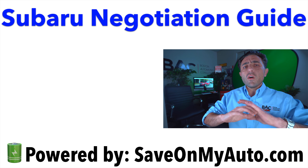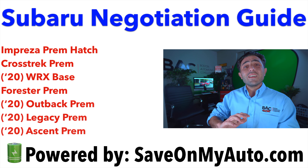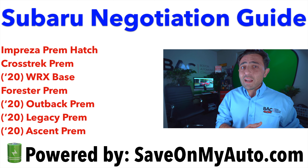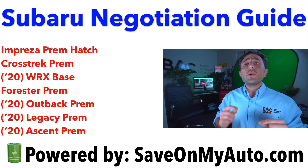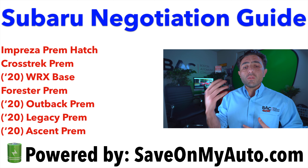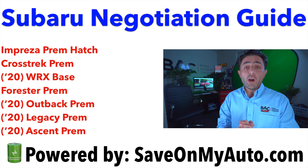Before I list off all of the pricing, keep in mind all these prices are before tax, dealer documentation fee, registry, and all that stuff. Once you see the lease payments, it's not including tax and it's assuming 10,000 miles a year. It's also assuming that you put all your inception fees up front — your acquisition fee, doc fee, registration, first payment, all that good stuff.